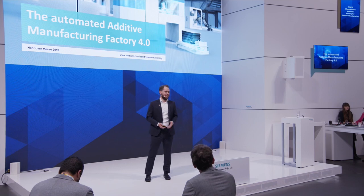Good afternoon everybody. My name is Markus Obermeyer. I'm working for Siemens in the very exciting field of additive manufacturing, and what I would like to talk with you about today is automated additive manufacturing 4.0.